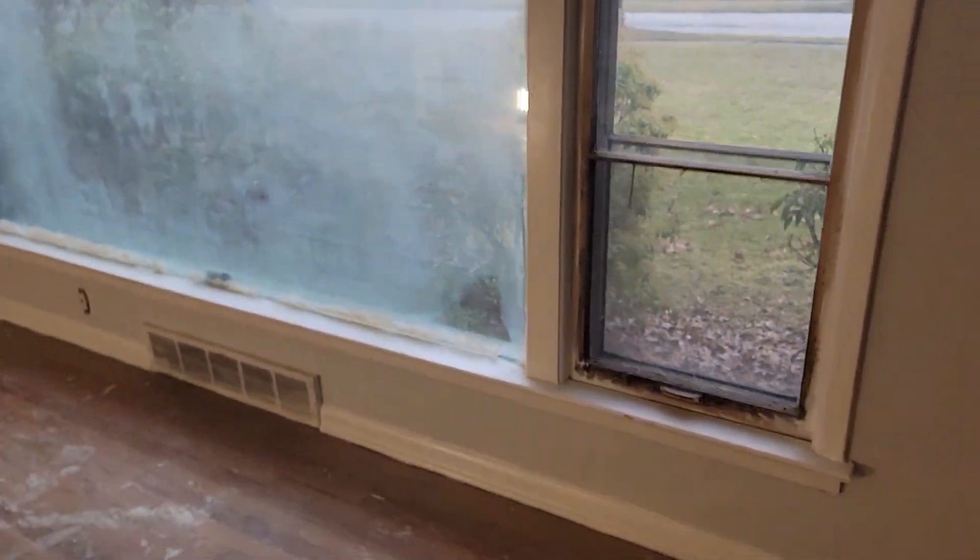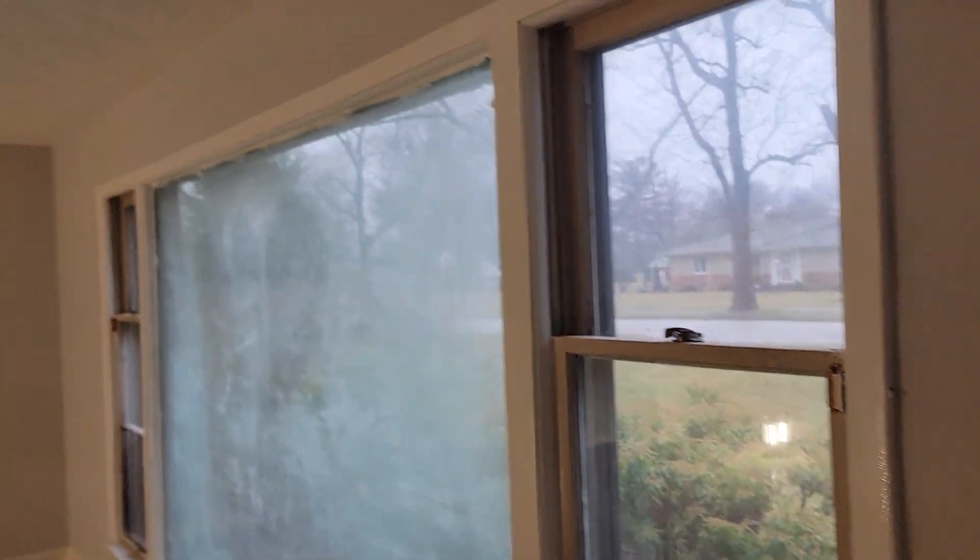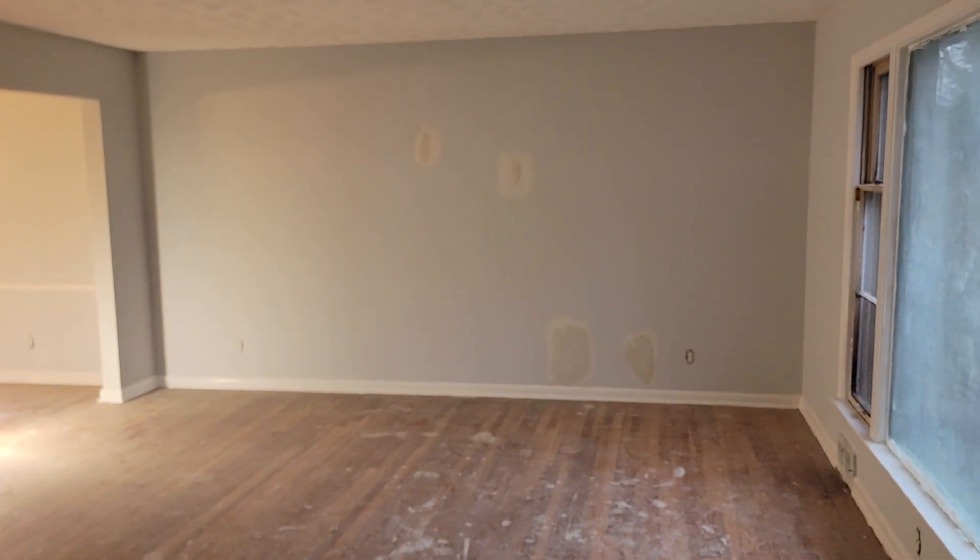We've got all the windows — now we've got new windows, that's why the windows are not packed. A few little spots on that wall over there.